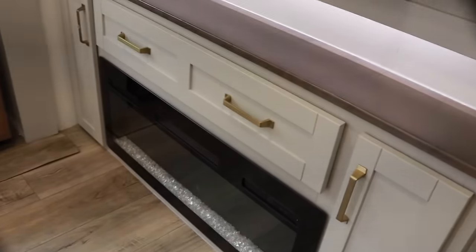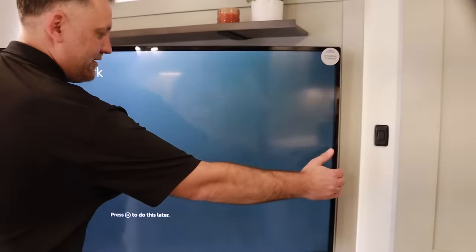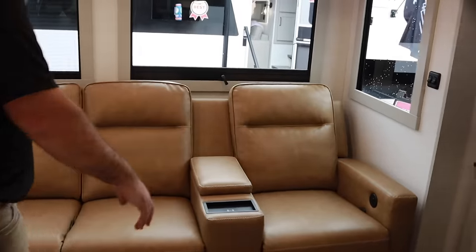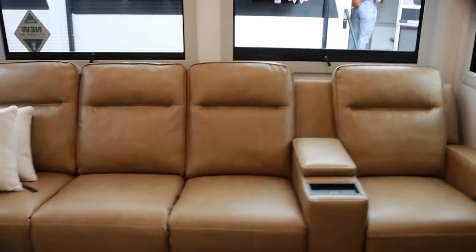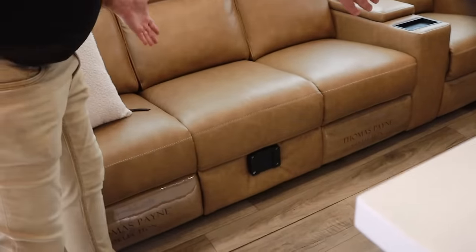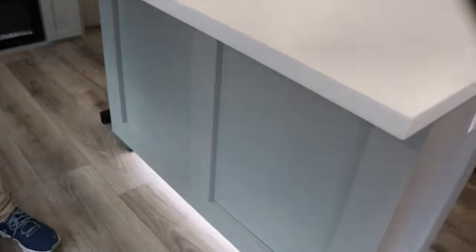Here at the entertainment wall, you have a 5,000 BTU fireplace and a 50-inch TV on an articulating hinge, so you can pivot it about anywhere in any direction you want — whether you're sitting at the chairs or tables. In your seating area, you have theater seating with reclining in three positions, massage and heat, USB storage, and wireless charging. When you need desk space or a dinette, there's a table — and we also have two bar stools that normally go right there.